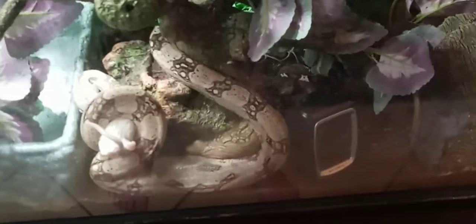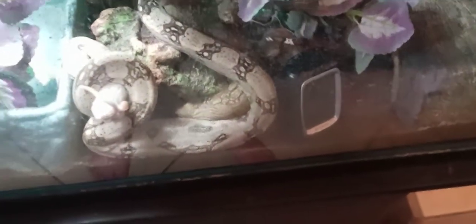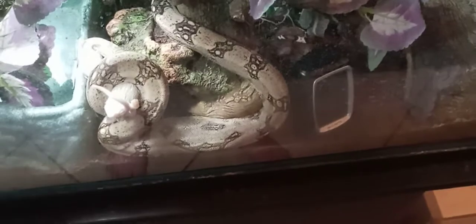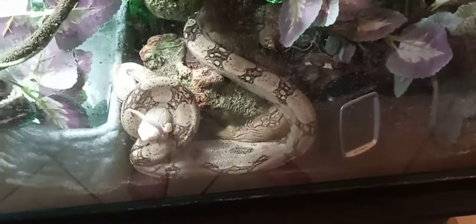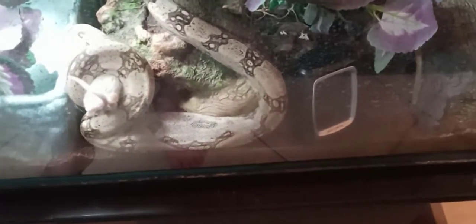I spoke with some other herpetologists, read a couple books and papers, and decided to start food cycling and fasting them. She was starting to get chunky last year, but ever since I food cycled and fasted her — the first year I fasted her — she leaned out and she's looked great ever since. She has that nice square body now.